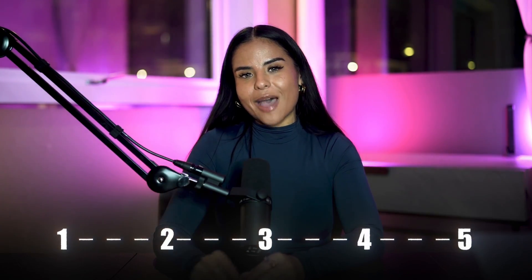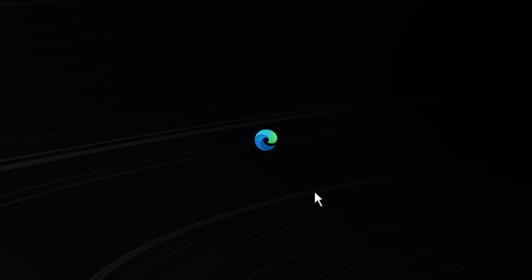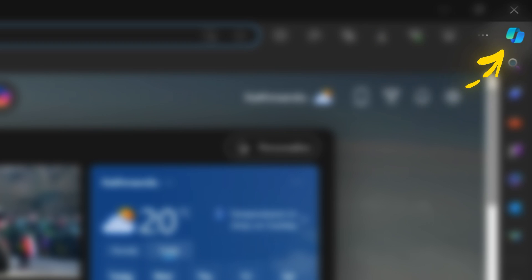The secret AI tool is called Microsoft Copilot. Here's exactly how you can use it in five simple steps. Step number one is to download Microsoft Edge onto your computer, and then once it's open, select the blue icon on the top right corner.